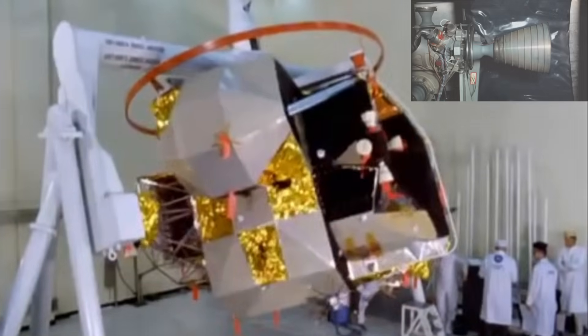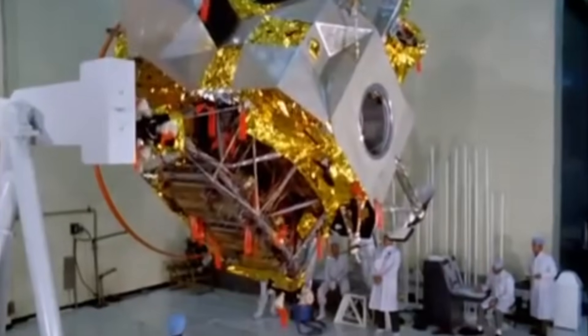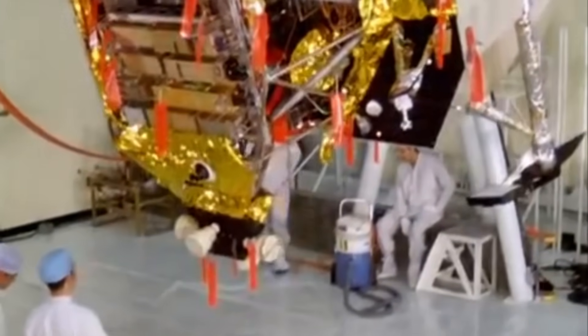Small engines, instant ignition, hypergolic fire spitting from four corners of the most fragile spacecraft NASA ever flew. This is the story of the lunar module's reaction control system — the system that never sought glory, but saved every landing.